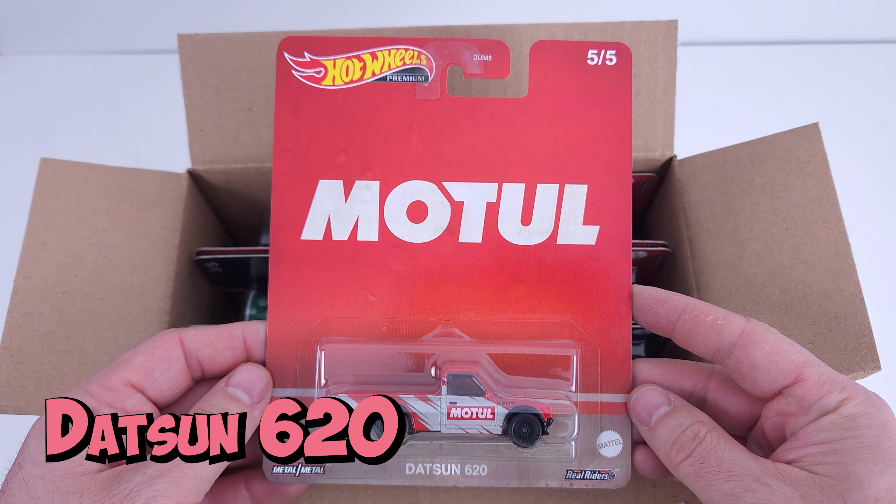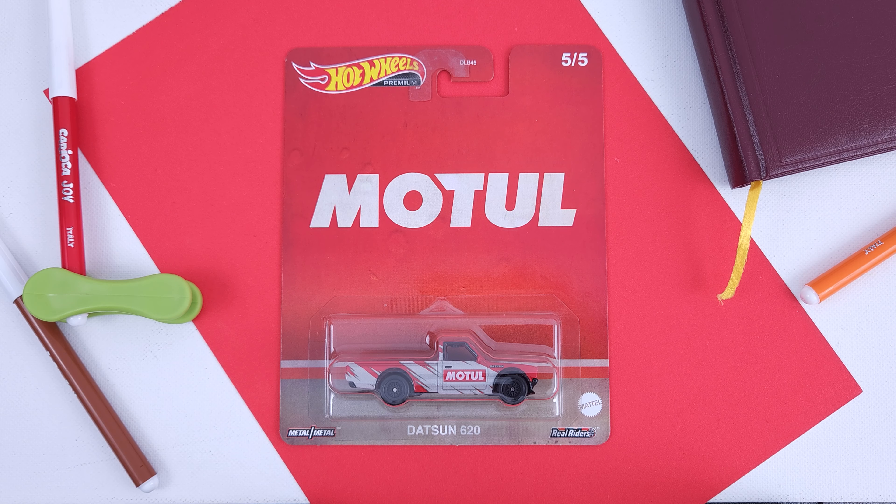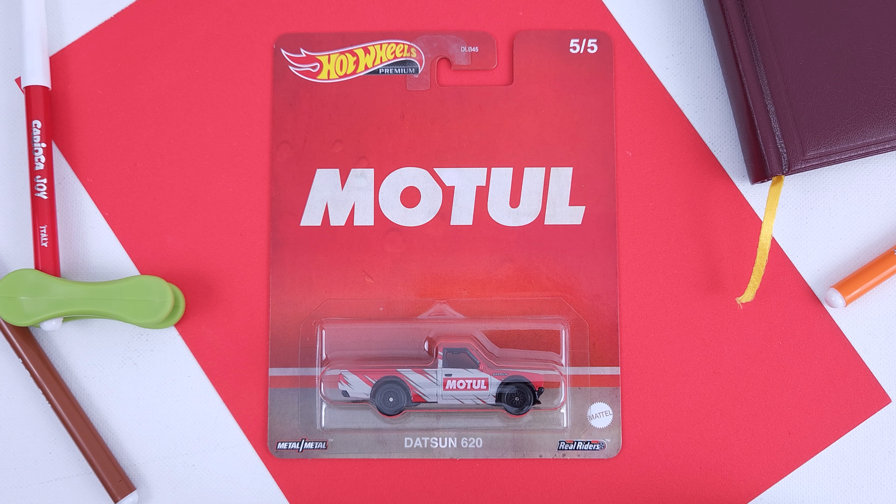Number 5 is the Datsun 620 featuring Motul. It's the second time we have vintage oil in the pop culture segment — the first one was in 2020 and you guys remember how cool that one was.